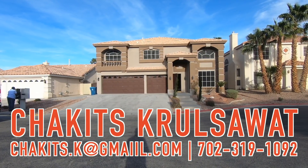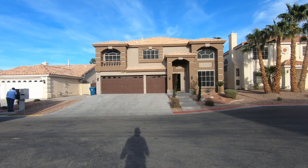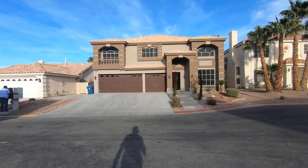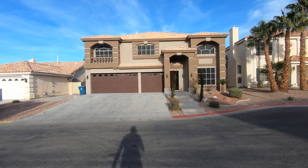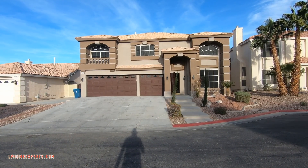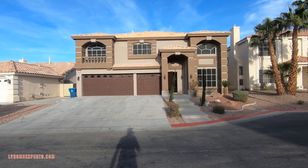All right, what's up everybody — another day, another property tour. If this is your first time tuning into this channel, welcome. My name is Chuck, it's Crucible with Simply Vegas, licensed real estate agent out here in Las Vegas, Nevada, serving Henderson, Boulder City, and also North Las Vegas.